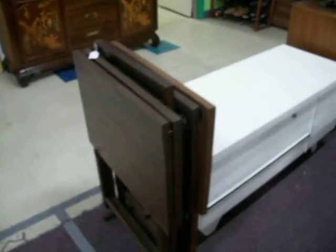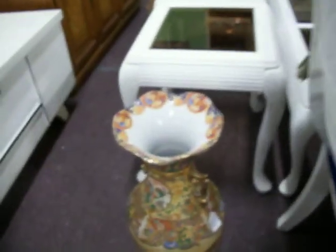There's a cedar chest right here for $125. Got a little set of TV trays. And then we've got this vase — it's a really pretty vase right here for $25.